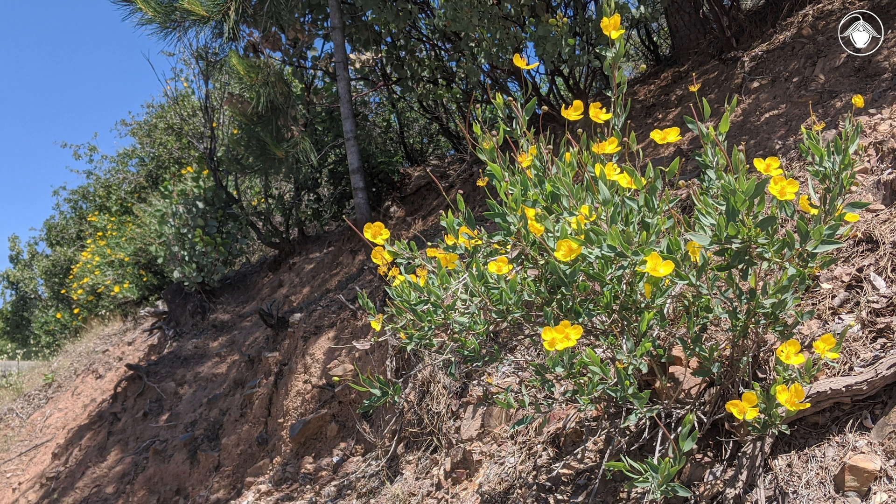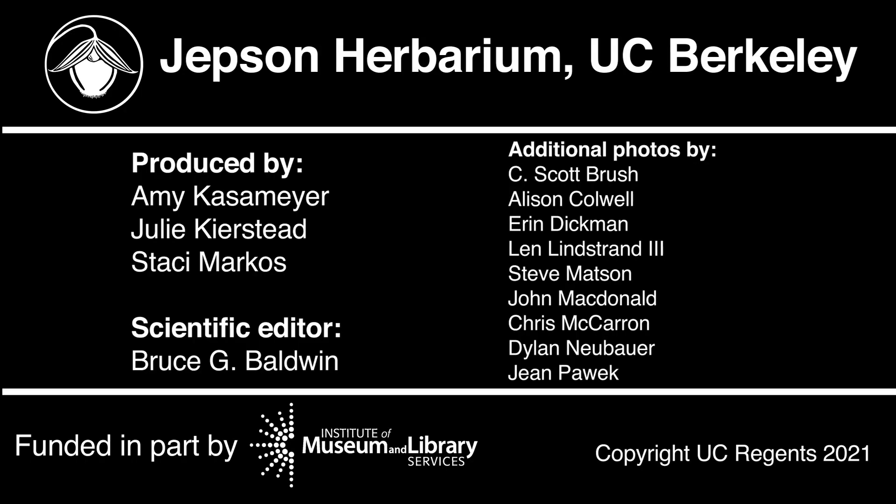To learn more about the other members of the poppy family, check out the Papaveraceae playlist on our YouTube channel.